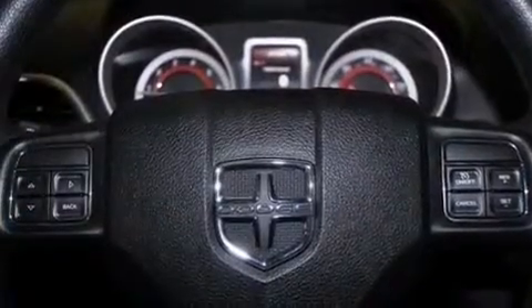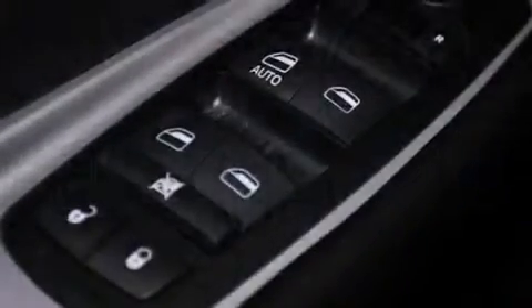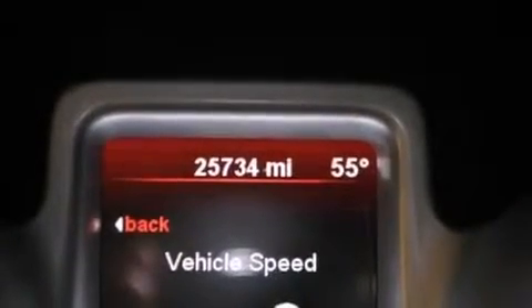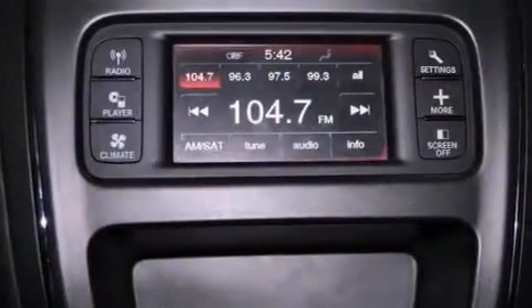The following features are also included: air conditioning, a full-length floor console, cruise control, a Sentry Key Theft deterrent system, 12-volt power outlets, front and rear floor mats, fog lamps, an anti-lock braking system, and heated side-view mirrors.